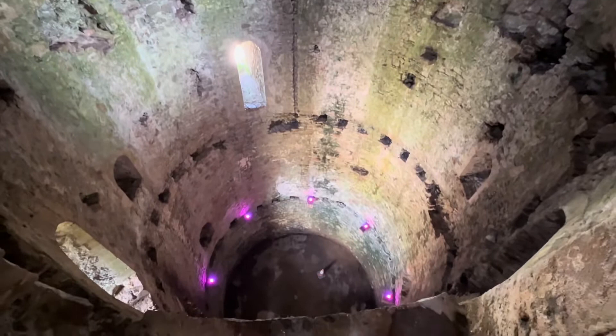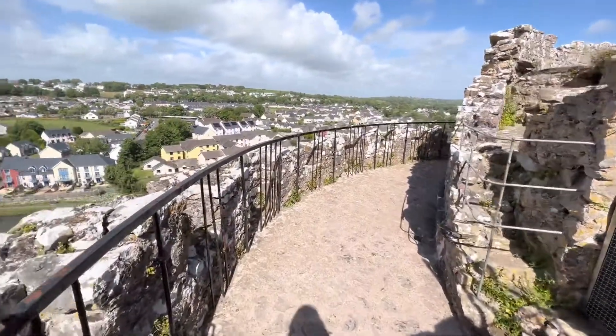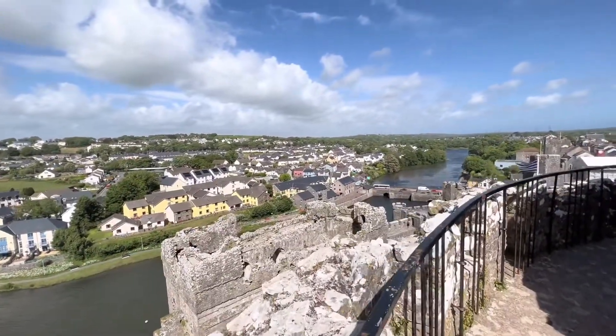William Marshall tripled the size of the castle and added five floors of military design. The floors are now long gone, but from the top of the tower you can still see the lands that Marshall held.